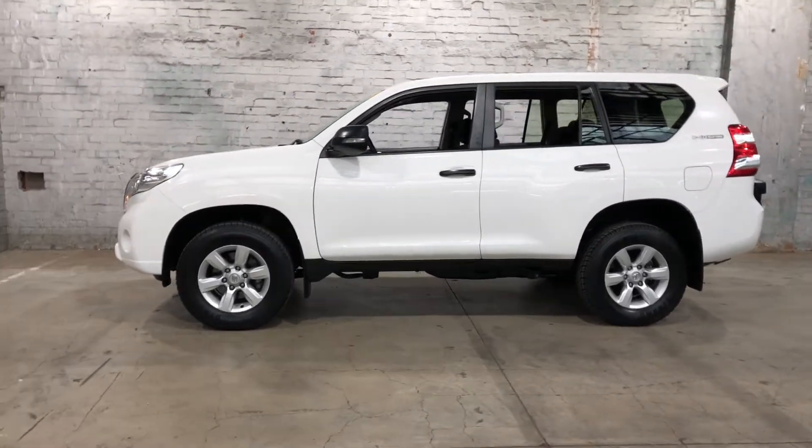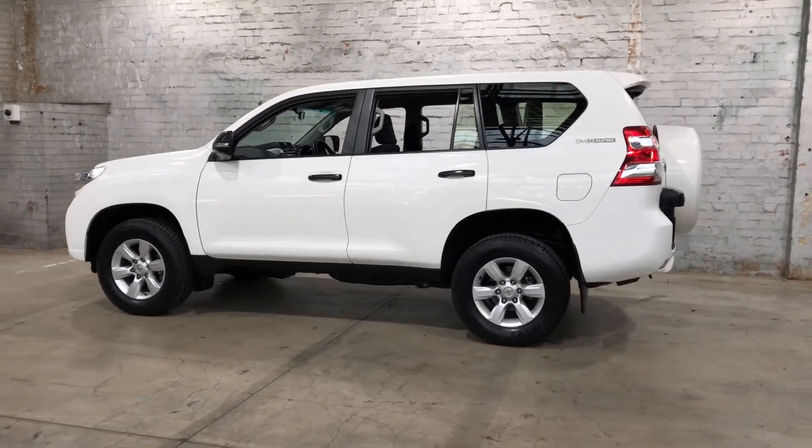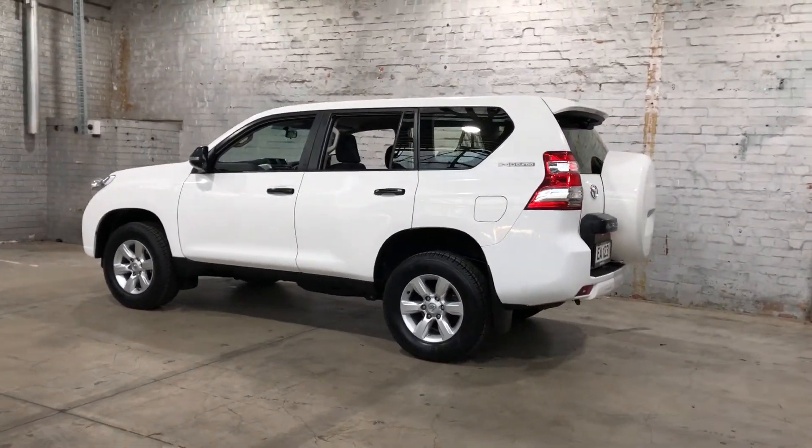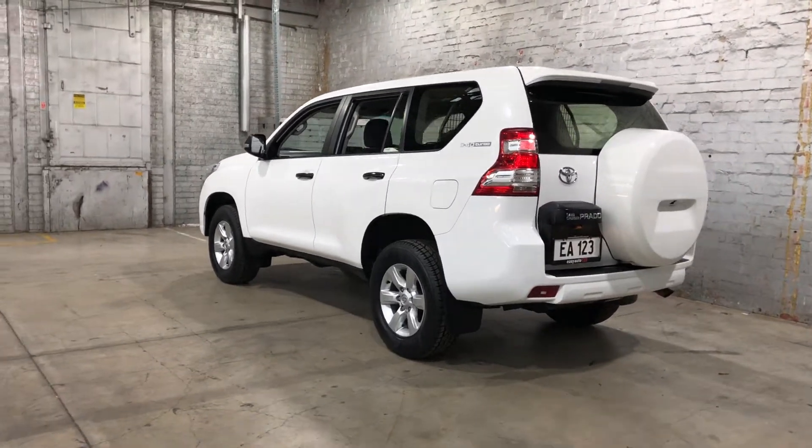This Prado is powered by a 2.8 litre turbocharged diesel engine with a fuel efficiency of 8.7 litres per 100km. As you can see, the car does come equipped with 17-inch alloy wheels and plenty of tread on all four tyres.